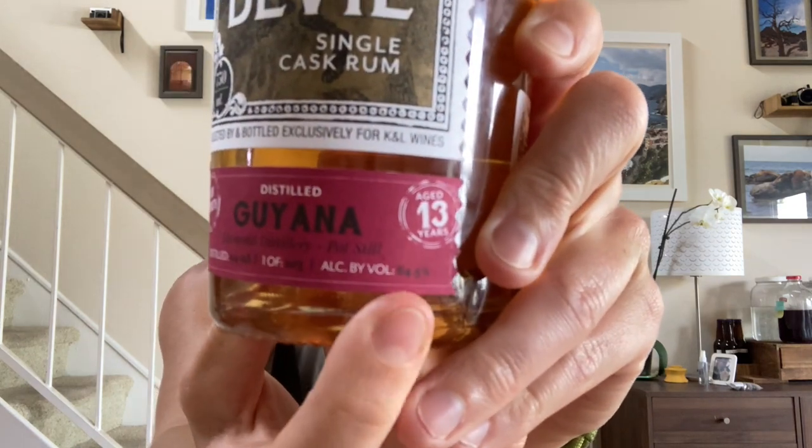Cask strength, by the way, is 64.5% ABV. This was selected and bottled exclusively for KNL, which is where I ordered it from — one of 203 bottles. I ordered it because it's a good rum and was ridiculously on sale: normally a hundred dollar bottle, marked down to 44 dollars. You may recognize the label — Golden Devil or Kill Devil is the rum line from Hunter Laing, an independent bottler known mainly for Scotch.